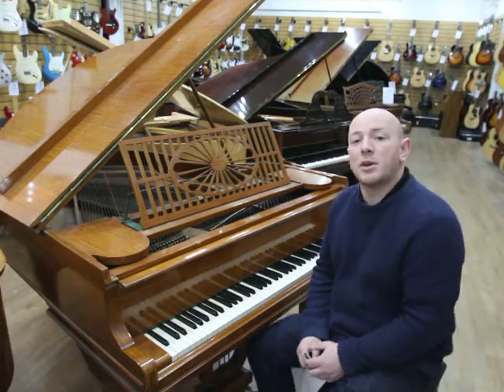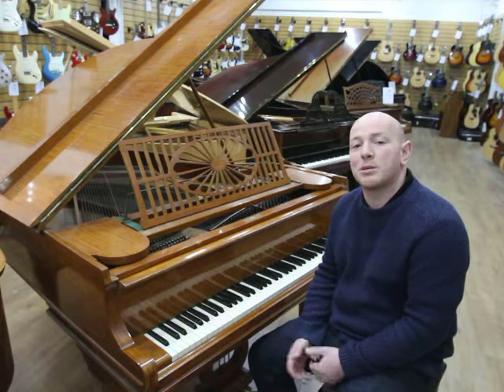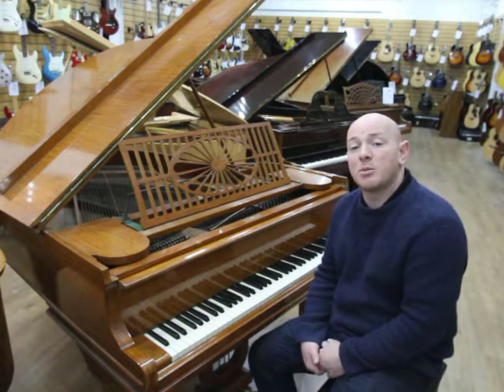Yes folks, if you'd like to come down and try this piano out, or by all means any of our other pianos in our showroom, you're more than welcome. Just give us a call on 01623 657 301, or by all means just visit our store in Mansfield, Nottinghamshire, where we're open Monday to Saturday and on Sunday by appointment as well.